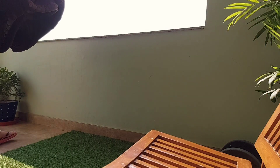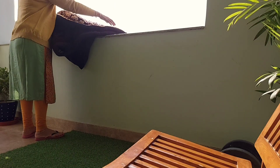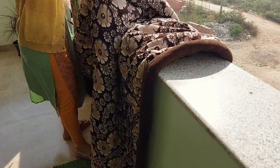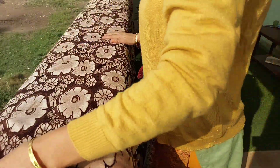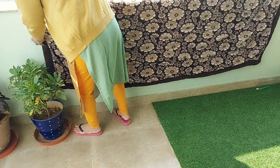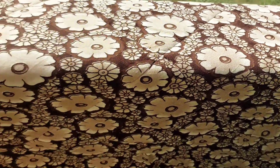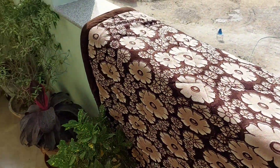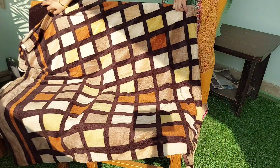Hack number two है कि जितनी भी आपकी quilts हैं, जितने भी आपके blankets हैं, वो रखे रखे एक तरह की अजीब smell हो जाती है उनके अंदर। तो एक बार उनको time to time धूप जरूर लगवा लें, अच्छे से, यूज़ करने से पहले। तो जितनी भी वह bad smell है वो उनमें से चली जाए और आपकी blankets और quilts आपको एकदम fresh feeling दें। तो यूज़ करने से पहले मैं यह काम जरूर करती हूँ सभी अपनी blankets और quilts के साथ।